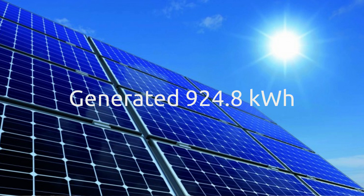This month we generated 924.8 kilowatt hours. That's pretty good going — not as good as the previous month, but not bad considering we had a big spell of rainy weather in the middle of the month. More about that later.